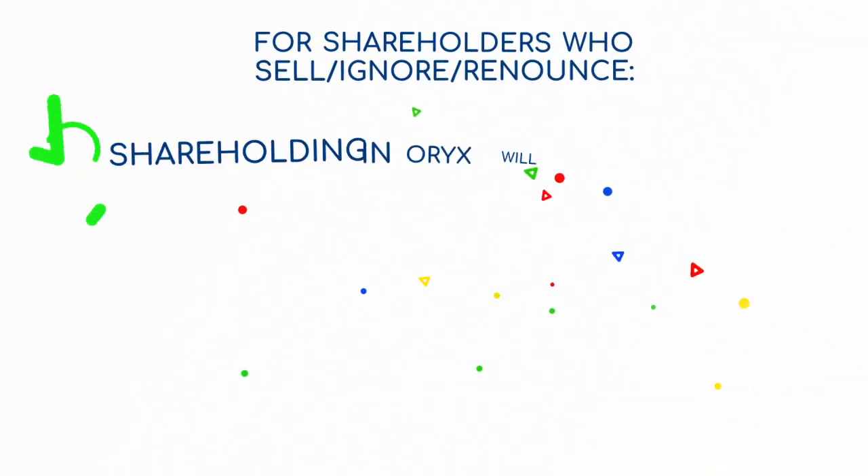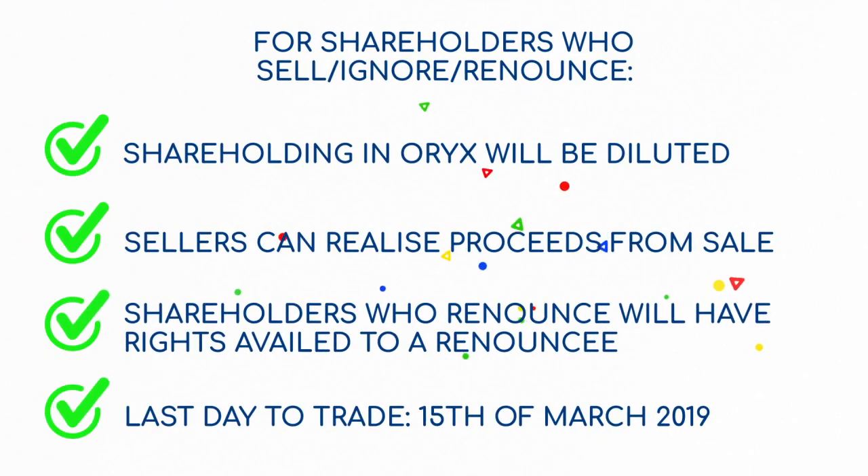Shareholders who choose to sell or let their rights lapse will see their shareholding diluted. Shareholders who do sell the rights will have the opportunity to realize additional proceeds from the rights issue.